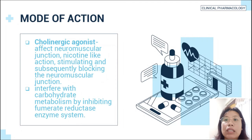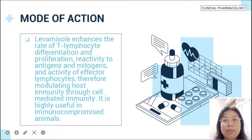The mode of action of levamisole: cholinergic agonists affect the neuromuscular junction with a nicotine-like action, stimulating and subsequently blocking the neuromuscular junction. It interferes with carbohydrate metabolism by inhibiting the fumarase reductase enzyme system. Levamisole also enhances the rate of T-lymphocyte differentiation and proliferation, reactivity to antigens and mitogens, and activity of effector lymphocytes, thereby modulating host immunity through cell-mediated immunity. It is highly useful in immunocompromised animals.